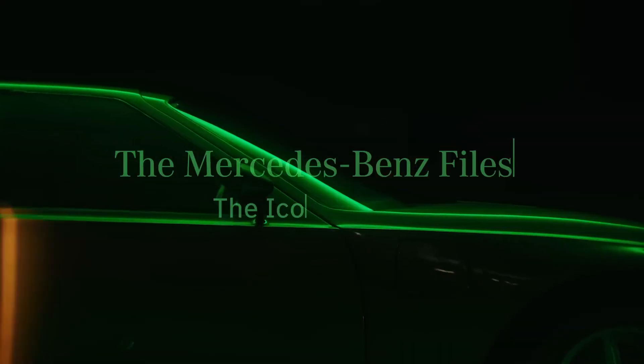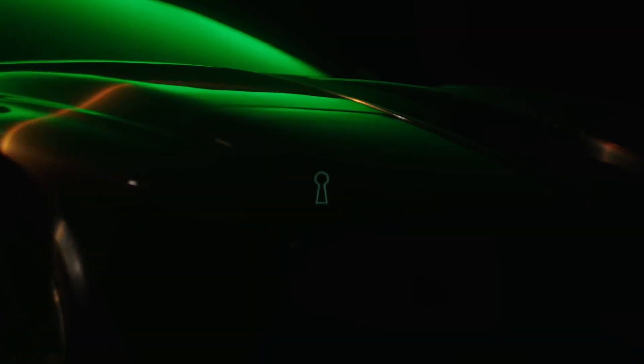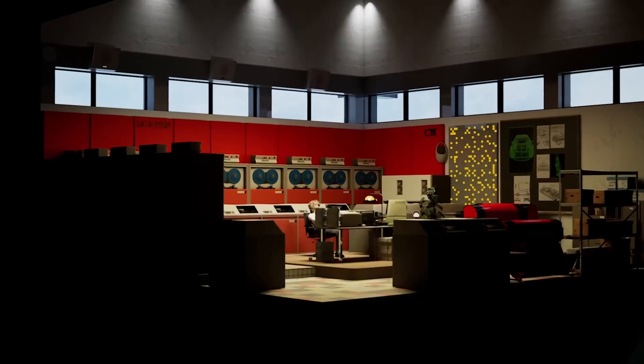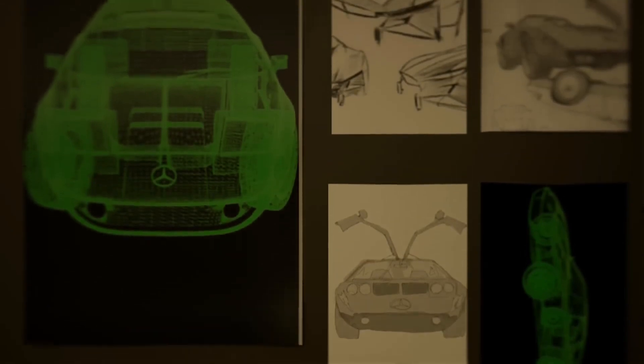1969. The C111. Our supercar project. This was a test lab on wheels — a vision for innovative technologies.